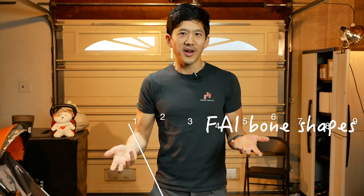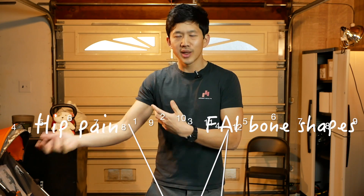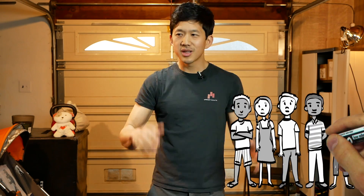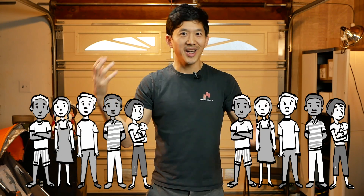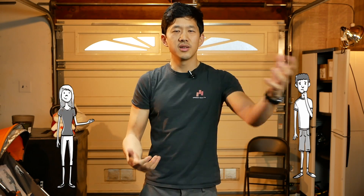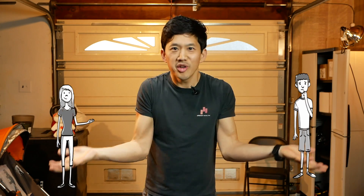So what does this all mean? It means if you're looking at a group of people, you're going to find FAI bone shapes, but those FAI bone shapes don't have a relationship to whether or not those people have pain. You could take 100 people with hip pain and 100 people with no hip pain, and you'd find a lot of signs of FAI in both groups. It's like taking 100 people who have the flu and 100 people who don't — if both groups drink water, you can't conclude that water causes the flu. It's irrelevant.